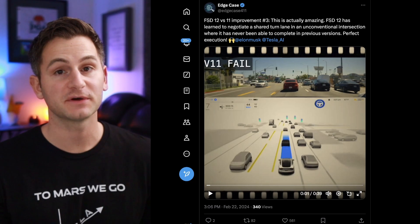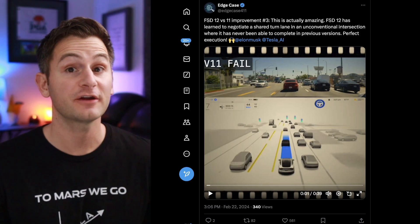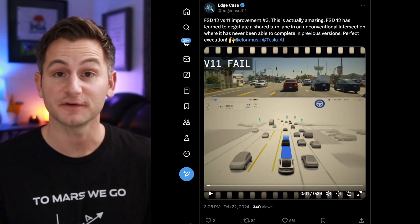It's not perfect, but there's certainly plenty of very encouraging video of FSD V12 so far.